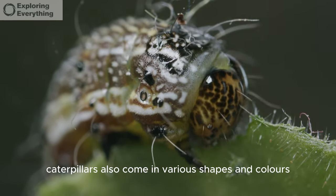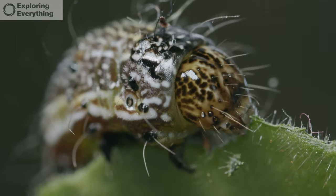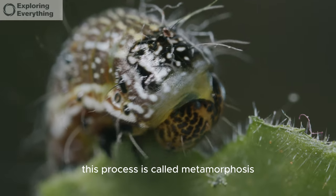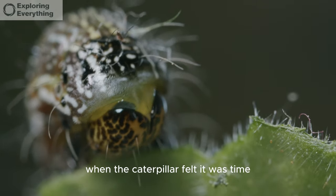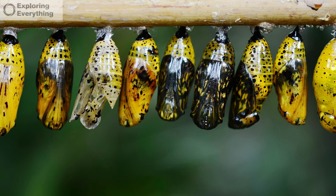Caterpillars come in various shapes and colors, making them unique and beautiful creatures. As the caterpillar continued to eat, it grew and moulted several times, shedding its old skin. This process is called metamorphosis. Inside its body, amazing changes were happening. When the caterpillar felt it was time, it attached itself to a branch and formed a chrysalis. Inside this protective case, it transformed into a pupa — a stage like a deep sleep, where the caterpillar's body underwent a miraculous change.